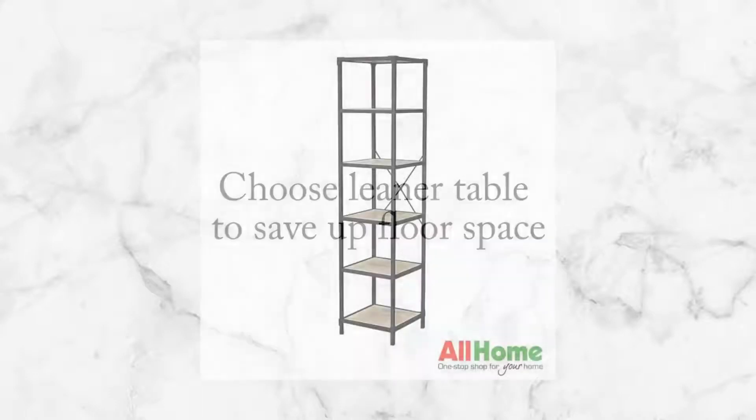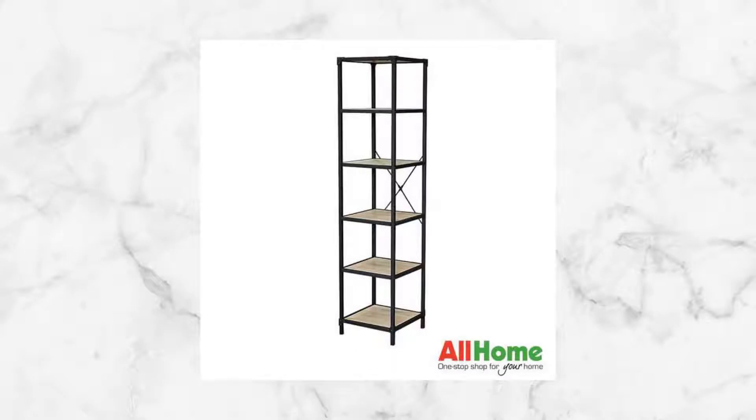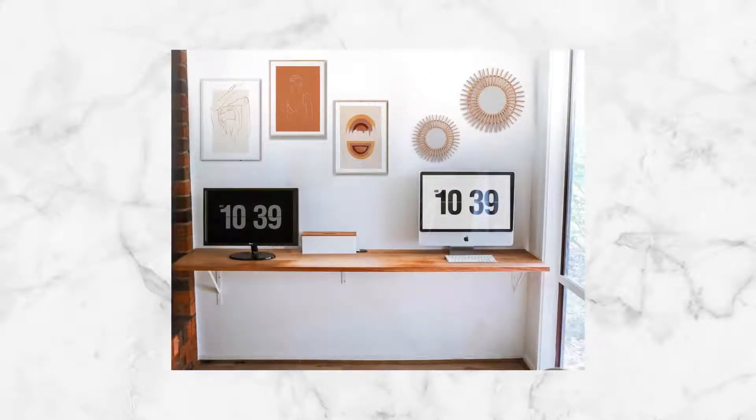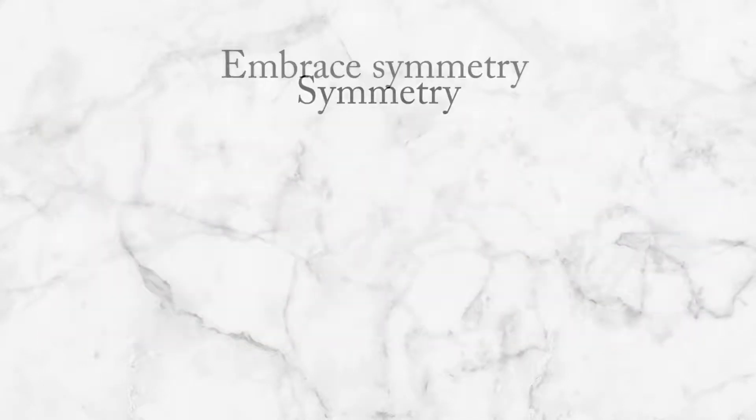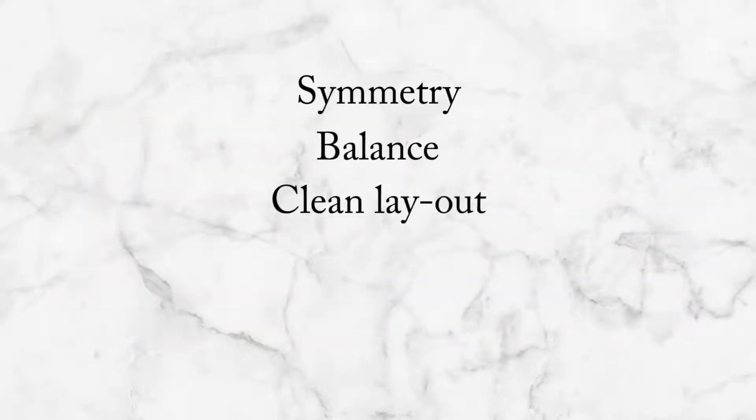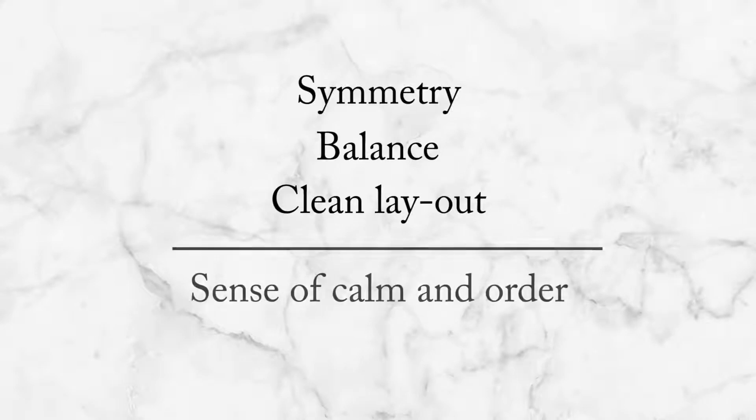When studying your space and laying out your floor plan, you also need to embrace symmetry. Symmetry means balance. This doesn't mean that everything in your apartment needs to be matchy-matchy. Symmetry, balance, and a clean layout can really help bring a sense of calm and order to a room.